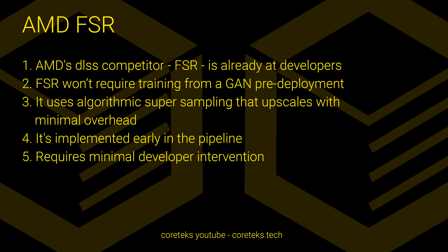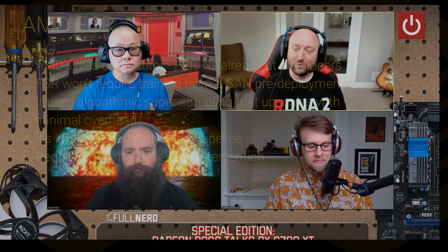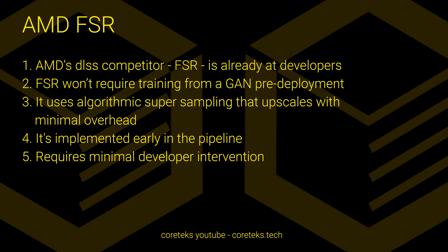It also requires minimal developer intervention, and this is very important. In the podcast with PCWorld, Scott Herkelman mentioned that AMD's solution would be more focused on what's easier for developers to implement, and that seems to be the case. As far as a release window, what I've been told is that it will be coming out in June, possibly along with other AMD announcements which I might cover in another video. So that's great news for gamers, and it's coming out much earlier than what most people assumed.